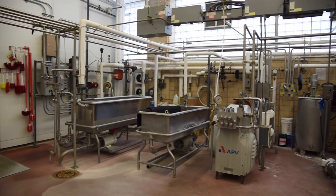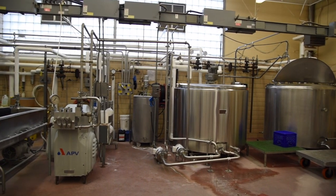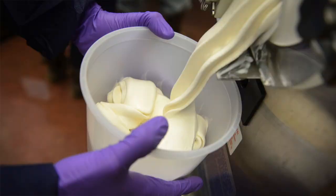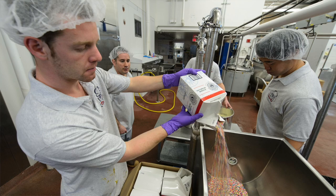The Creamery currently has three full-time employees and a typical crew of eight to twelve part-time student employees operating two shifts five days a week. The Creamery can produce approximately 50,000 gallons of ice cream per year, which is the product that the great Yukon Dairy Bar reputation is built on.